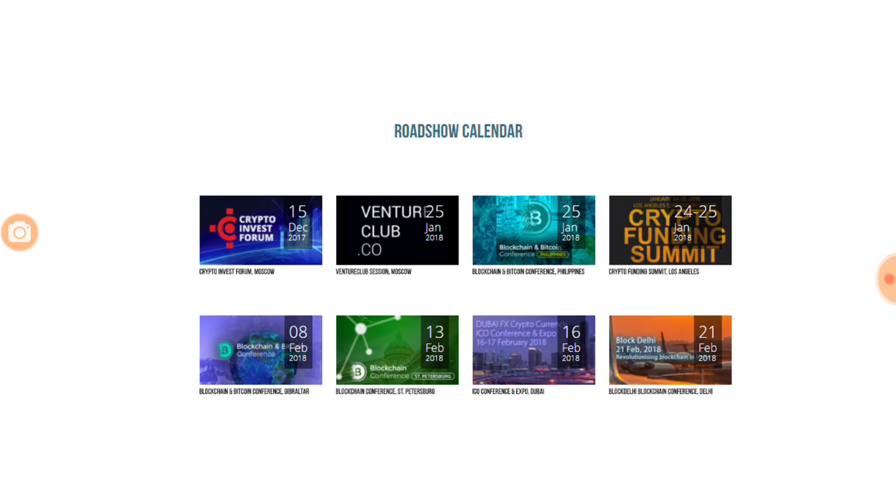They have roadshows planned across the world starting from the 15th of December. The upcoming ones are in St. Petersburg, followed by Dubai, and then the last one in Delhi on the 21st of February. If you are in any of these cities on any of these dates, please make sure that you visit and you can write in the comments after your visit.